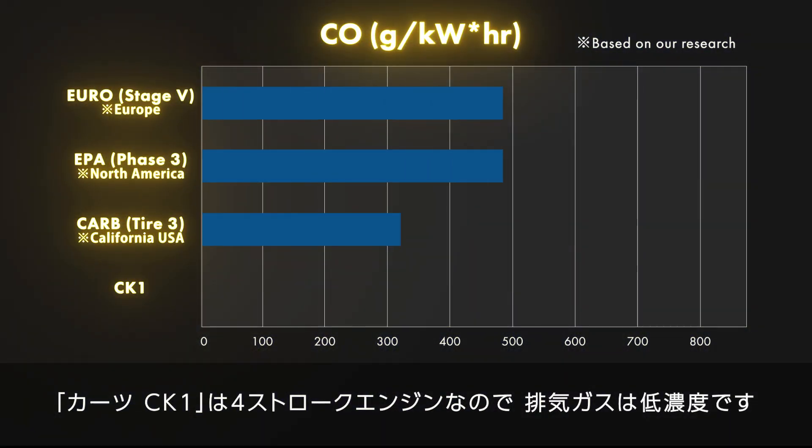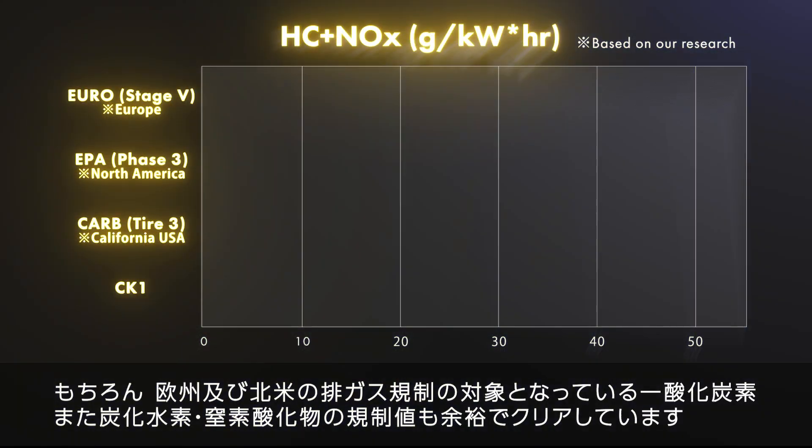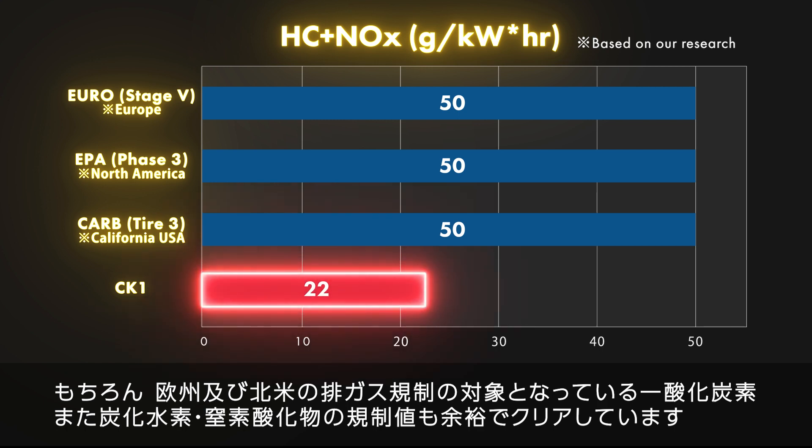The Kartz CK-1 is a four-stroke engine, so the exhaust emissions are low. The regulation values for carbon monoxide and hydrocarbons plus nitrogen oxides, which are subject to exhaust gas regulations in Europe and North America, are easily cleared.